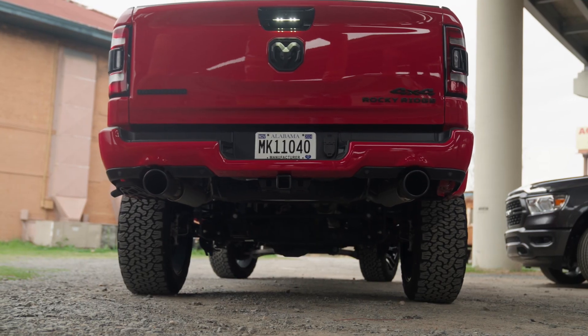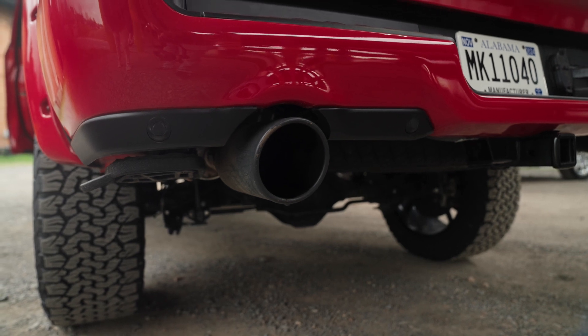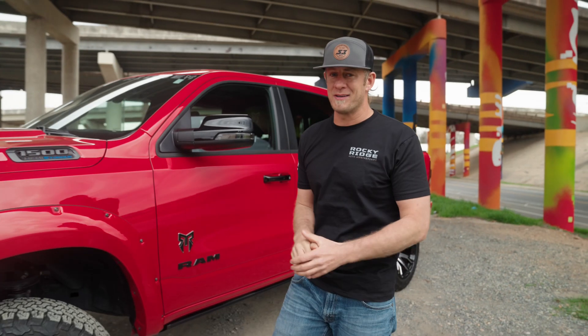Not only does this thing look good, but it also sounds really good. Full custom exhaust, powder-coated tips — and everybody knows my move is start it up straight to rev limiter. Yeah, that feels good. Let's just hear the difference.